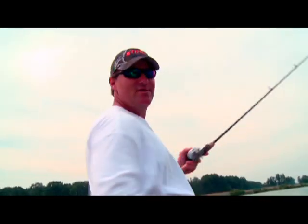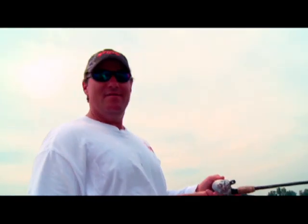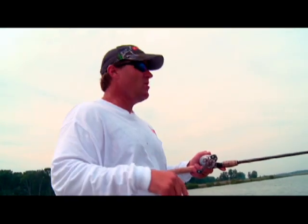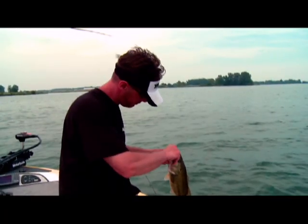If you haven't fished this bait, I know you're sitting there watching this lure going, it doesn't look like a lot of fun, it doesn't look like it's doing anything. But you can actually feel those tails kicking when you're swimming it, just almost like a spinnerbait. But when they hit it, the strike is just so much more violent.